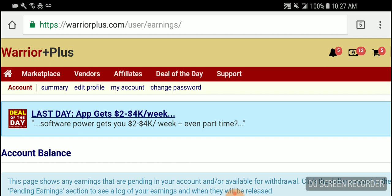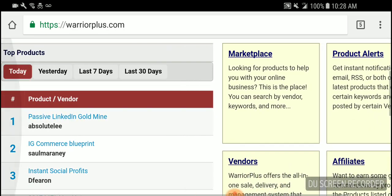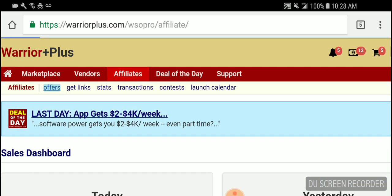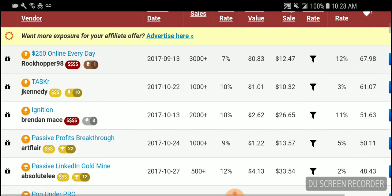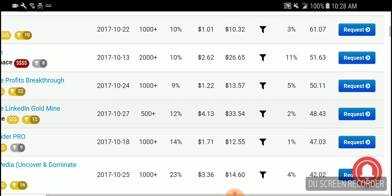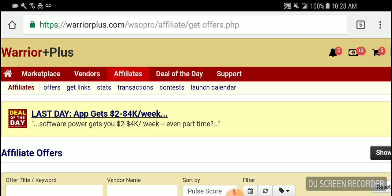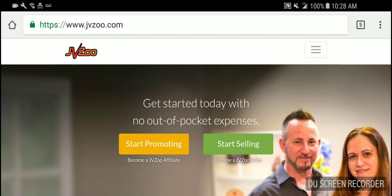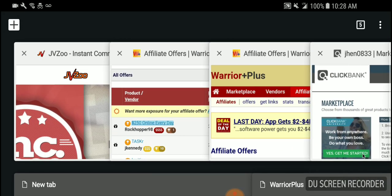They have deals of the day and stuff like that, but the only thing you need to focus on is going to Affiliates, clicking Offers, and going down and finding what you want to promote. Find something you like, click on it, see if it looks good, click Request, request a link, and start making YouTube videos. YouTube is very powerful. JV Zoo is another one I don't do yet but I'm going to start. It's the same thing — there's no excuse why you shouldn't be making money online.